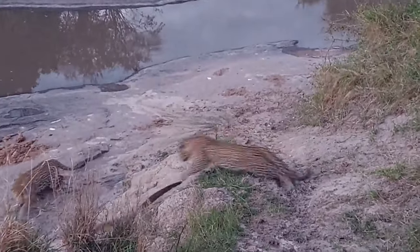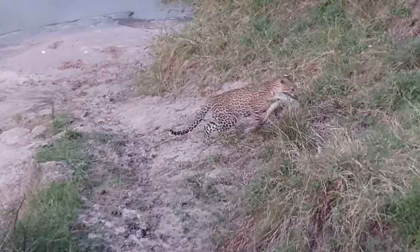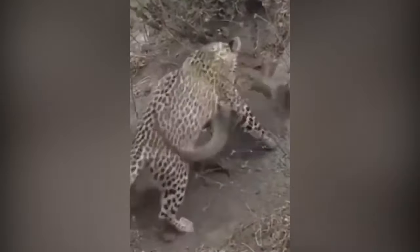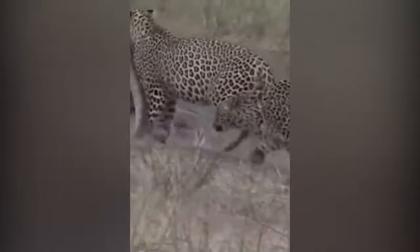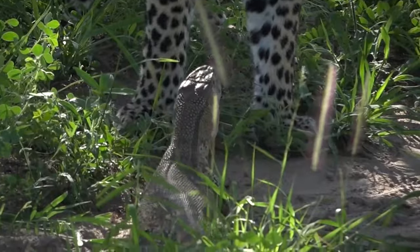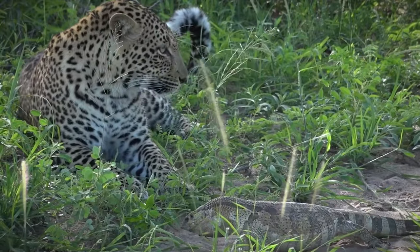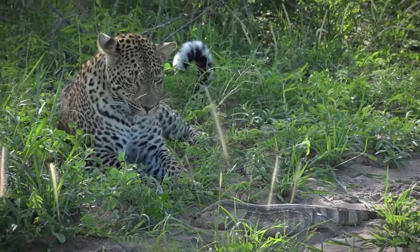Number 3: Leopard hunts monitor lizard. After fiddling with a lizard, a couple of leopards eventually take care of business — one feline kills the reptile and carries it back to home base. Another leopard snatches a monitor lizard without hesitation, denying the creature any chance of escape. One leopard plays with a lizard for a while and they end up laying down next to each other. Monitor lizards aren't the best prey for leopards because of their thick skin.